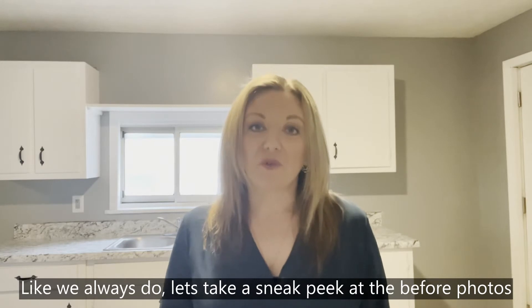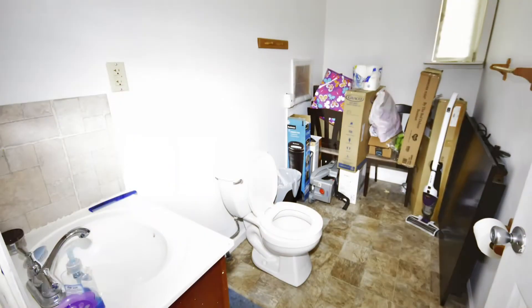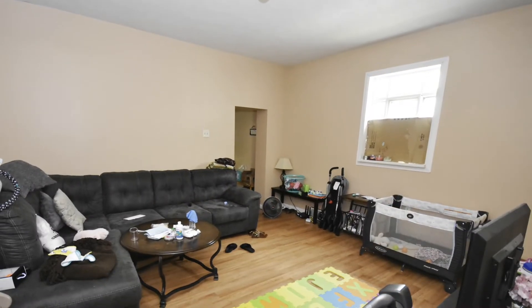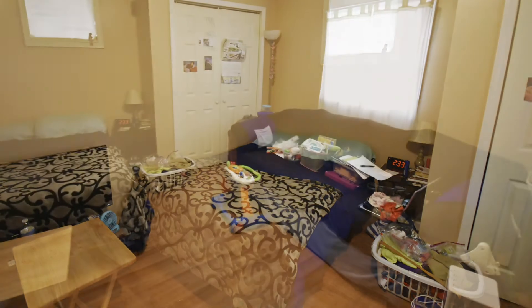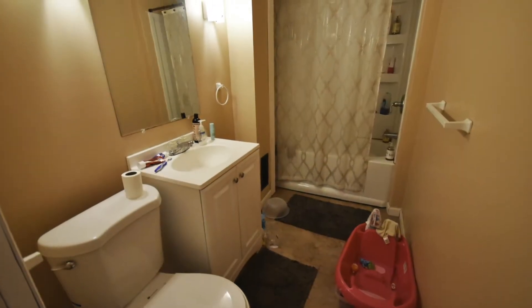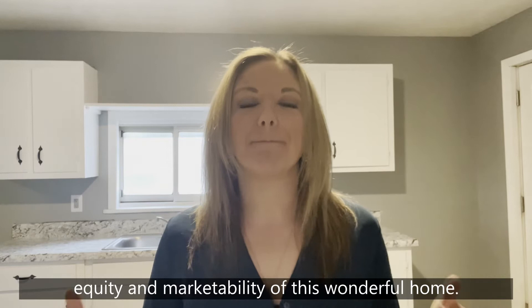Like we always do, let's take a sneak peek at the before photo so you can get acquainted with what the home looked like when the investor bought it just a few short weeks ago. Now that you're all coming up to speed, let's get right down to it and see what we did to increase the equity and the marketability of this wonderful home.